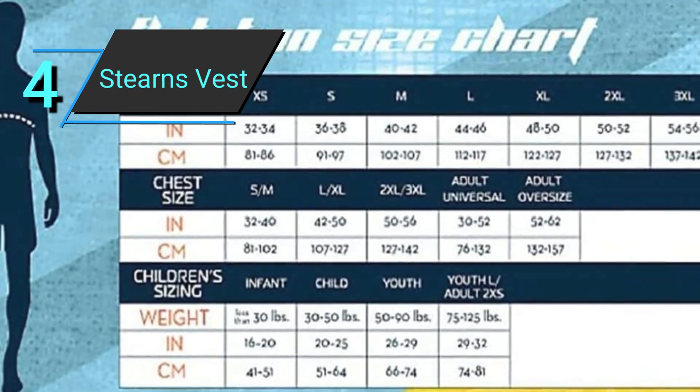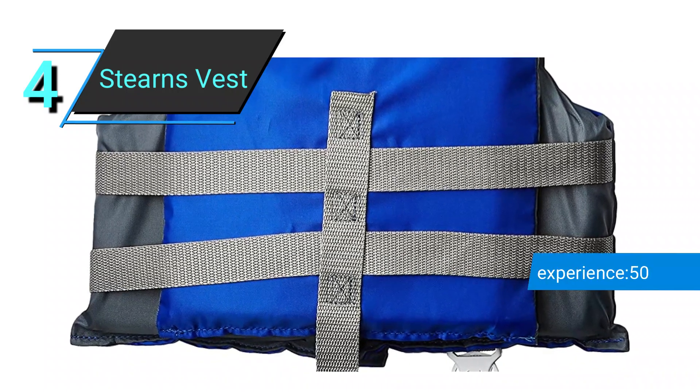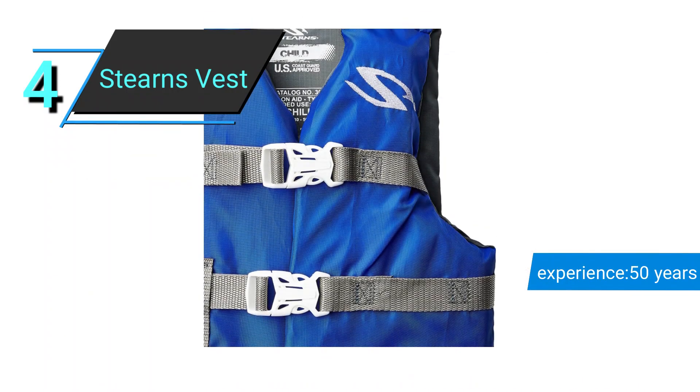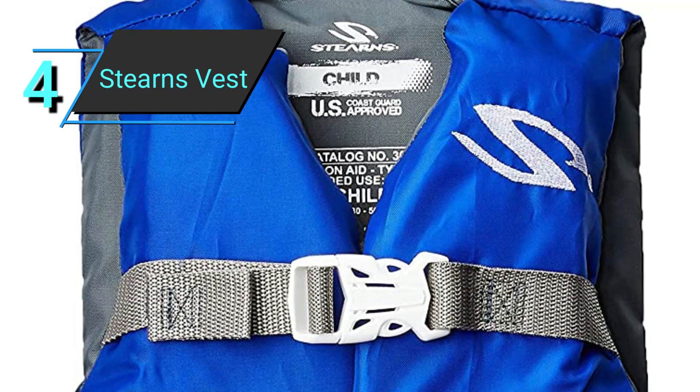The life jacket and safety vest were designed to keep children safe as they participated in water-based activities such as boating, tubing, and other similar pursuits. Many reviewers complement both its longevity and its versatility. A large number of straps ensures a secure and comfortable fit.